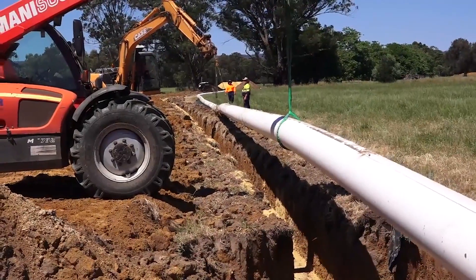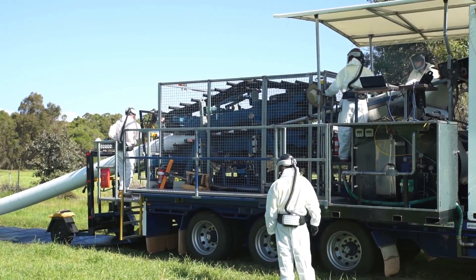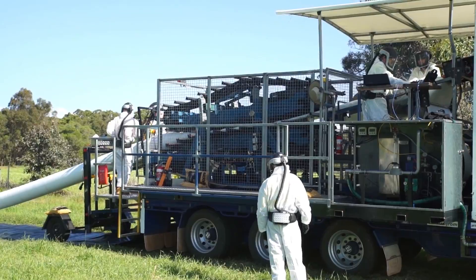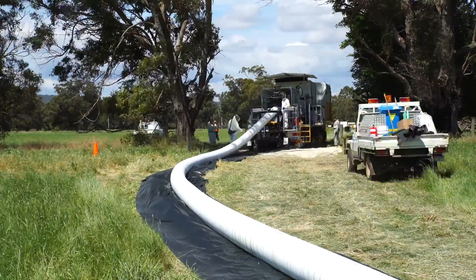The on-site manufacture of pipe and placement into the trench is shown in this video. The Fluid Highway is competitive in price against all traditional materials in low pressures as well as high pressures up to 100 bar or 1470 psi.